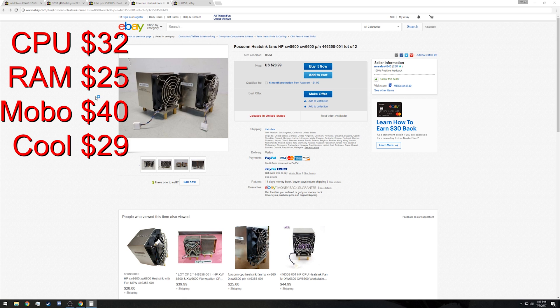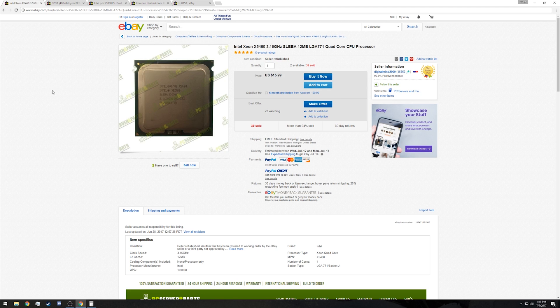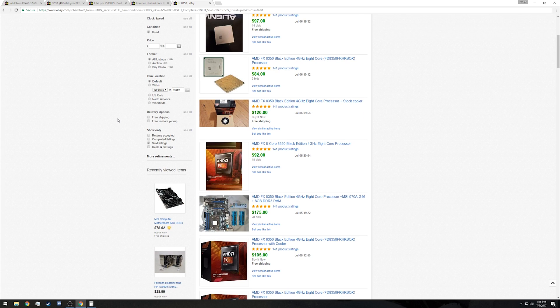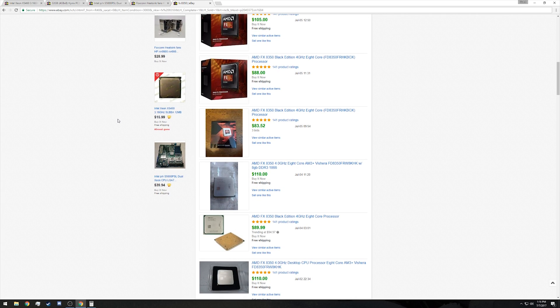All four of those components together come out to a total of $126 for an eight-core solution that would give you a great base platform for modern-day games, provided you're not running the highest-end graphics cards. In my research for this video, I've learned that this type of solution specifically with these X5460 processors gives you roughly the equivalent performance of an FX 8350. And if you look around on eBay — specifically in the sold listings — those 8350 processors are still going for $80–$90, and that's just the processor, not counting RAM and the motherboard.